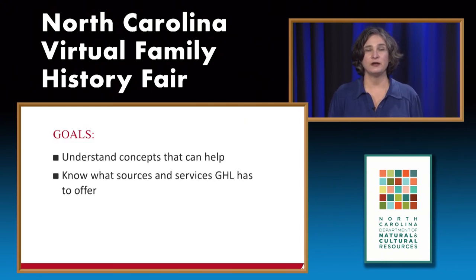We are located at 109 East Jones Street in Raleigh. My short session today is going to discuss a couple of concepts that can help you in your research, and I also want you to know what sources and services the Government Heritage Library has to offer.